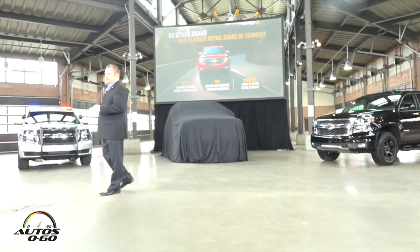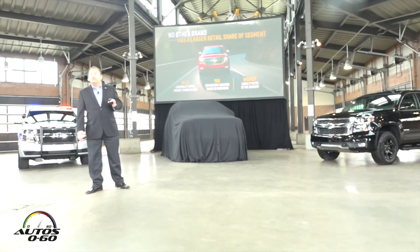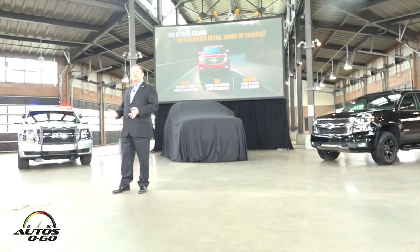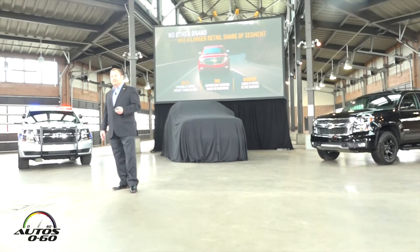Chevy enjoys a position of strength in the full-size SUV segment. One of every two full-size SUVs has a bow tie in the front row. And we essentially enjoy customers for life with a 79% owner loyalty rate — the very highest in the segment.